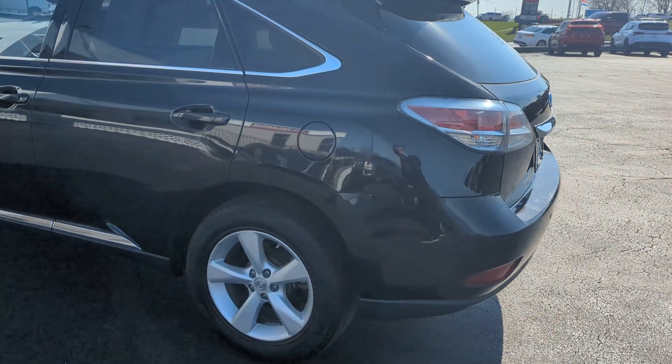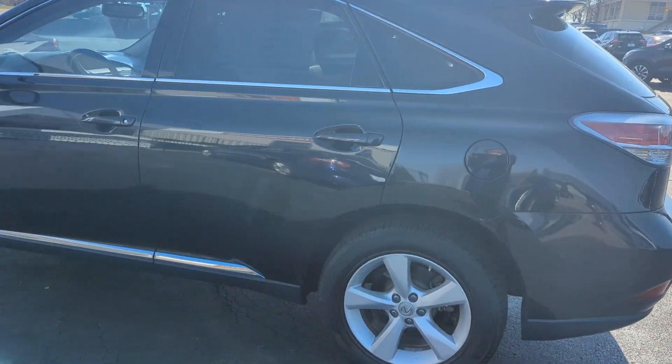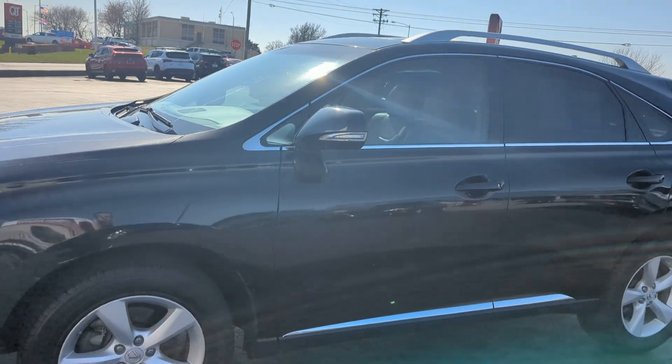Hello, this is Jeremy here at the Max Pre-Owned Superstore here in Lee's Summit. And as you can see, here's the 2015 Lexus RX350 you'd inquired about. I'm going to walk around the entire vehicle for you.